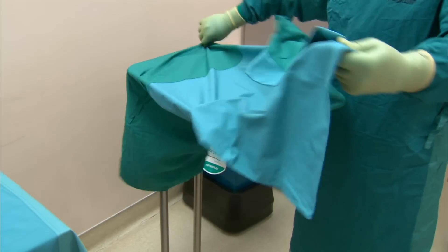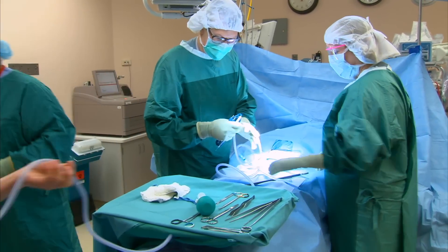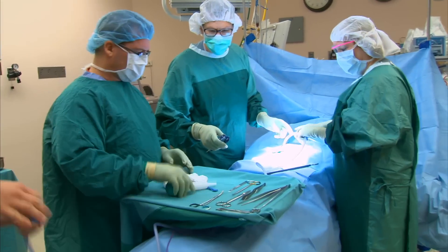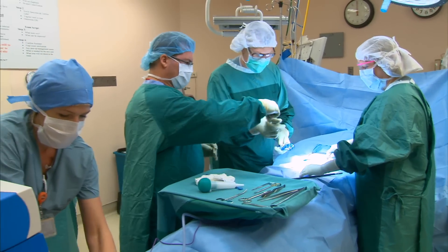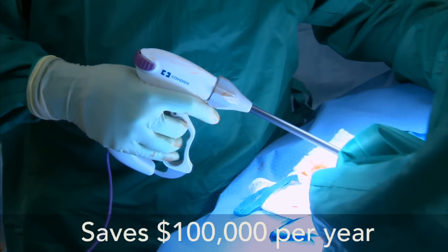Same for the table covers and towels. They're also enjoying excellent clinical outcomes and more than $100,000 each year in savings by collecting medical devices for reprocessing and then buying some of those devices back.